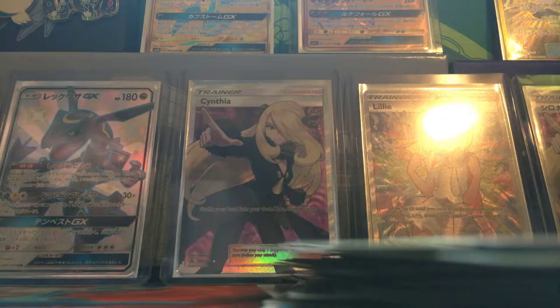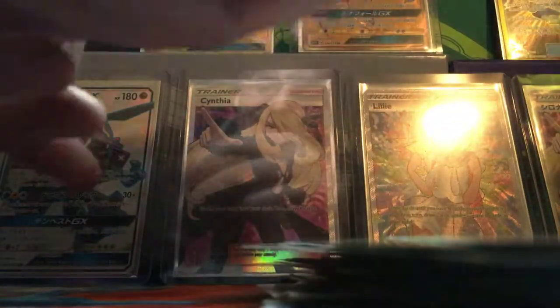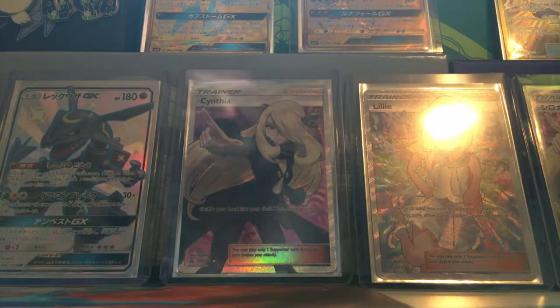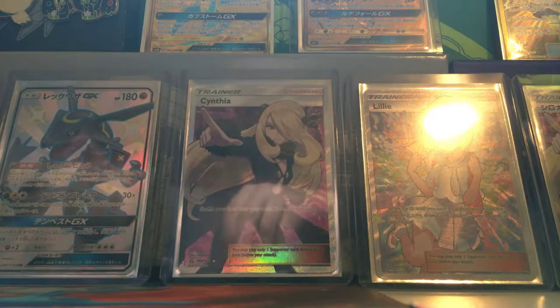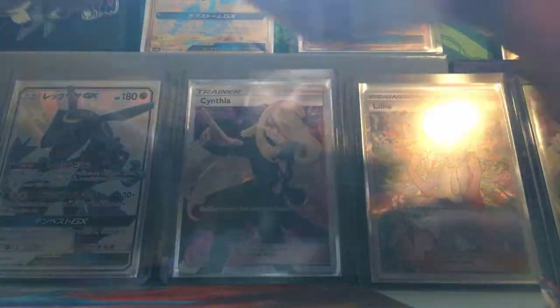Alright, maybe that's an inkling of more to come. Hopefully we're gonna get a secret rare. Get these cleaned up — I think one or two more packs here for the right side of the box. That's the last pack for the right side, and we had one hit: Alolan Ninetales. Let's see if we get another hit on this side.